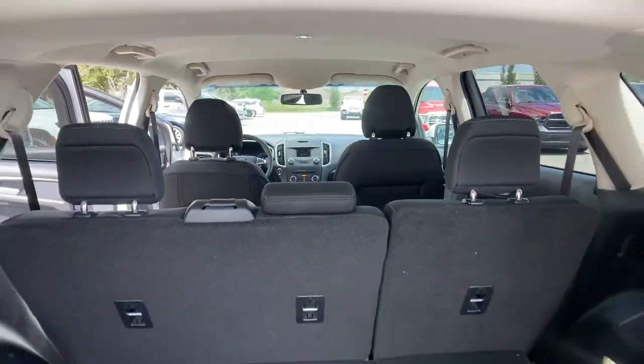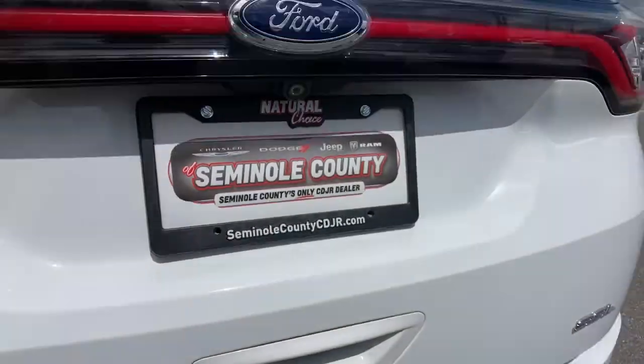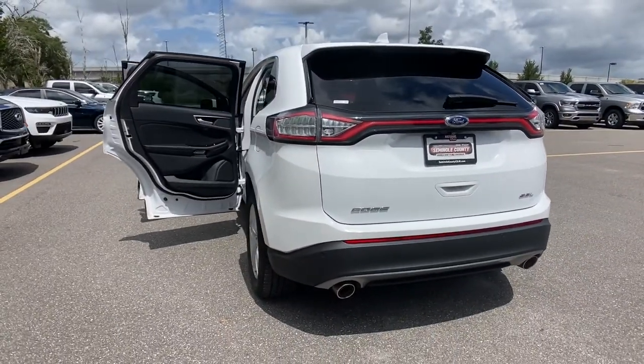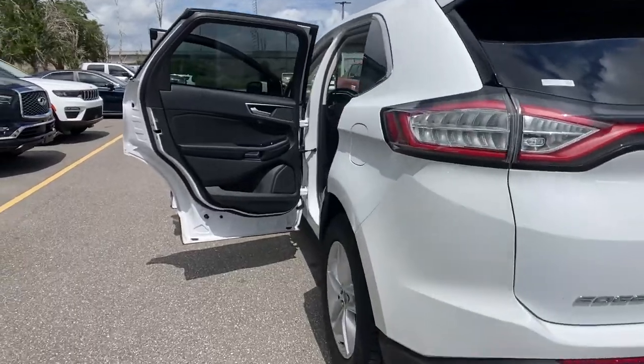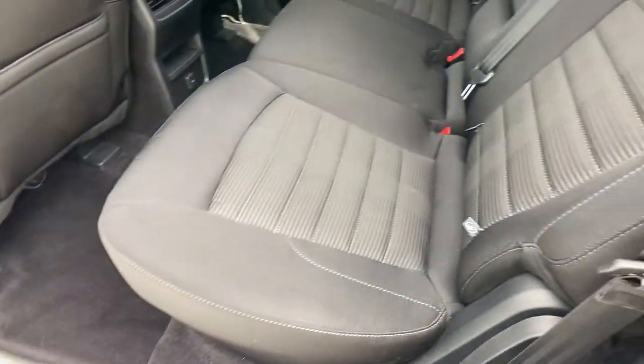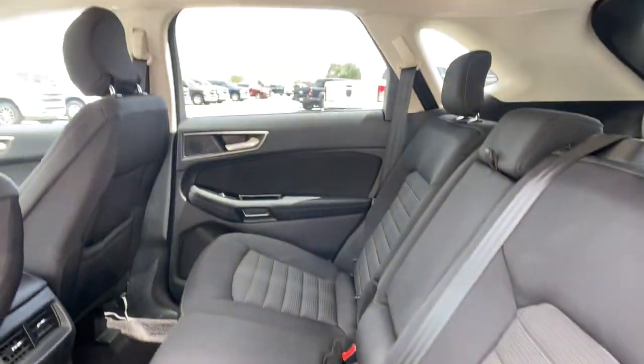The following are some of this vehicle's highlighted options: keyless entry, V6 cylinder engine, heated mirrors, power passenger seat, keyless start, satellite radio, backup camera, aluminum wheels, power driver seat, and multi-zone AC.